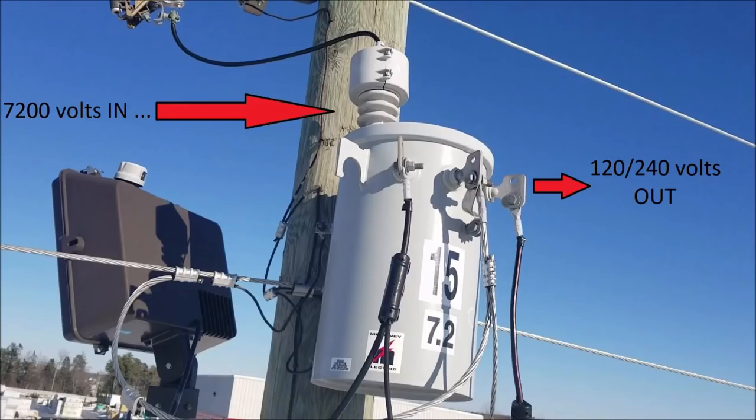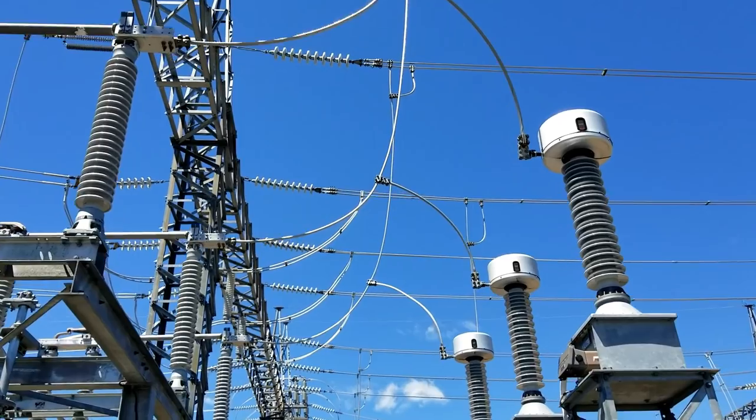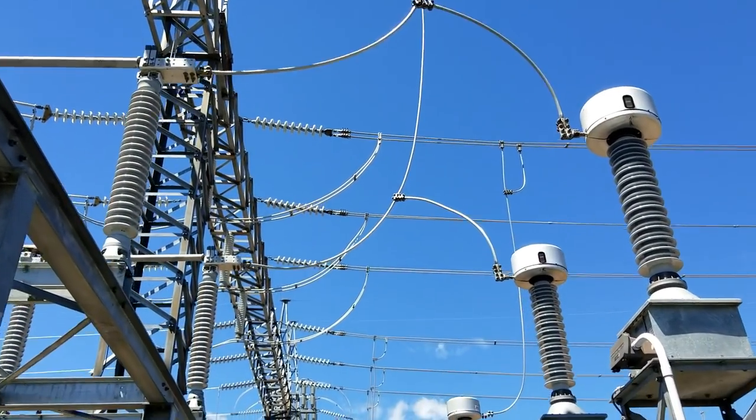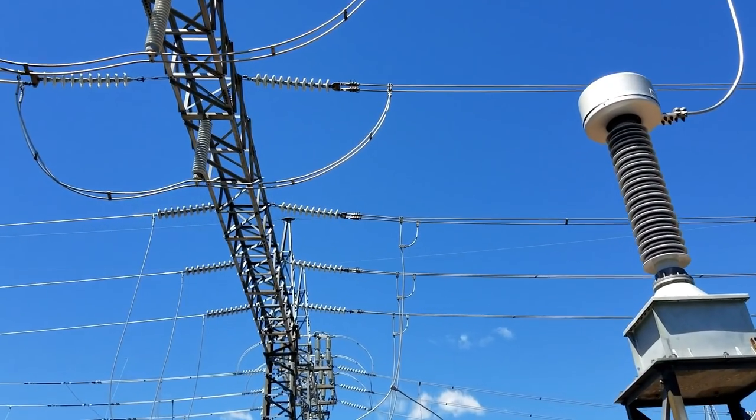A transformer can be fed either direction in most cases. We usually bring the high voltage in the top to feed low voltage into the houses. There are some transformers in switchyards, substations, and terminals where we have step-up transformers, especially from hydro generating stations where the voltage is stepped up to a transmission level.